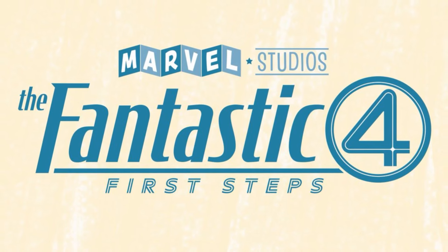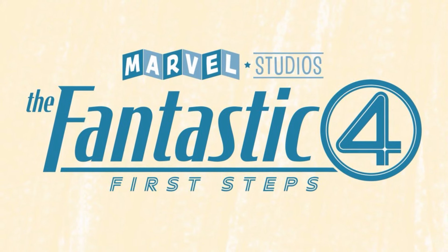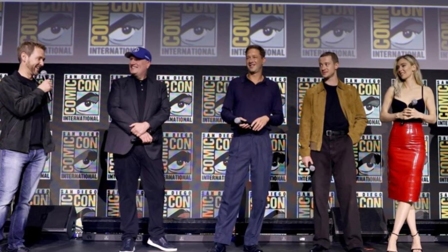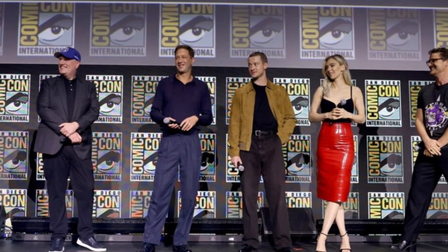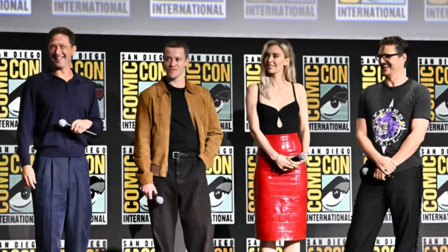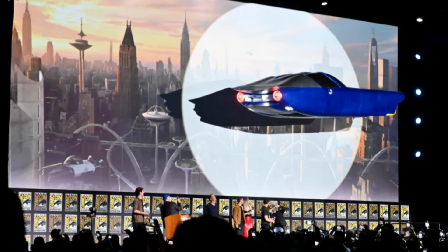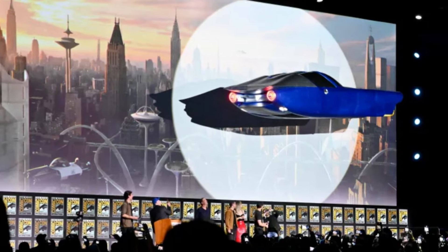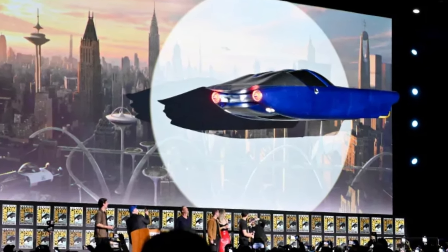They started by changing the title to 'The Fantastic Four: First Steps.' The director came out and said they are in pre-production, and specifically mentioned they are talking to scientists, animal experts, and even looking for the best rocks to make the texture for the Thing — which is the right thing to say if you're in pre-production. We saw a concept trailer that looked like it included some quicker things, maybe costume fittings with the cast, test footage renderings, and so on.